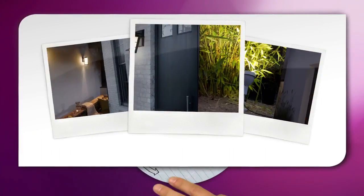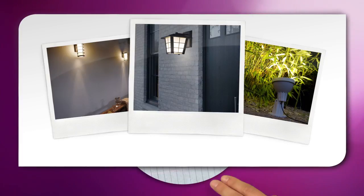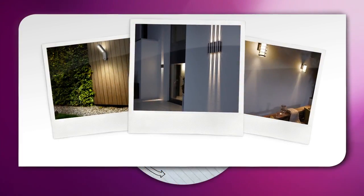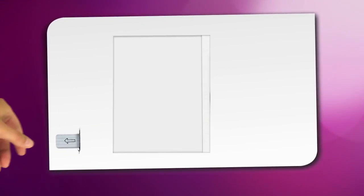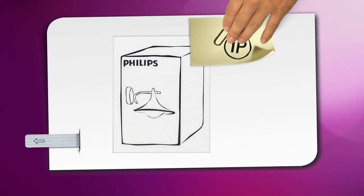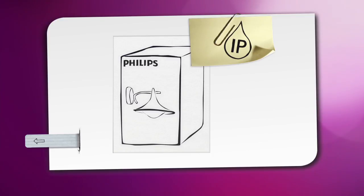There are so many possibilities to enhance your outdoor spaces and garden with light, and many different styles of lights to help you express your unique sense of style. Just choose lights that are designed to be used outside by looking at the IP rating on the packaging. Philips has a wide range of outdoor lights to choose from to suit all your needs.